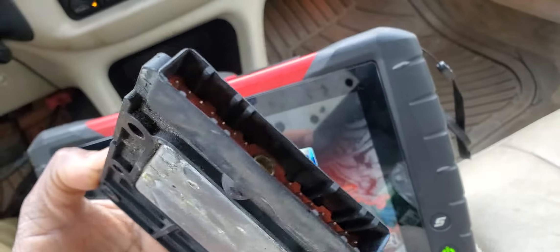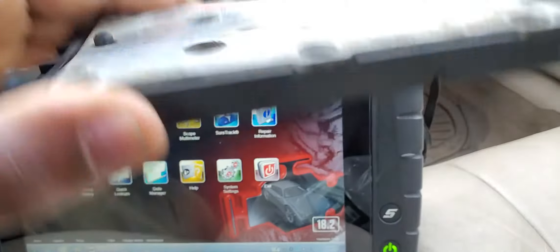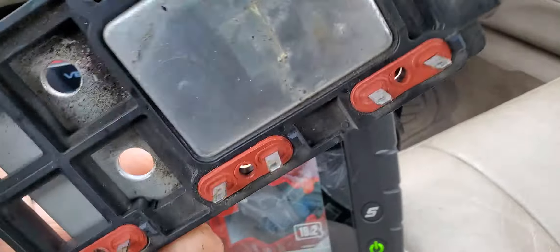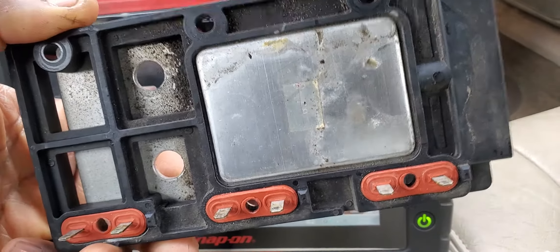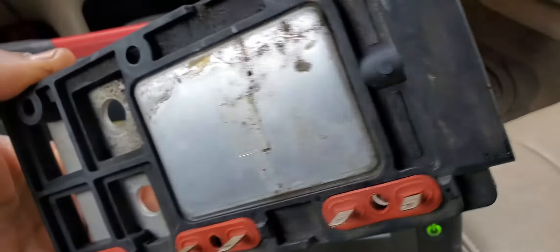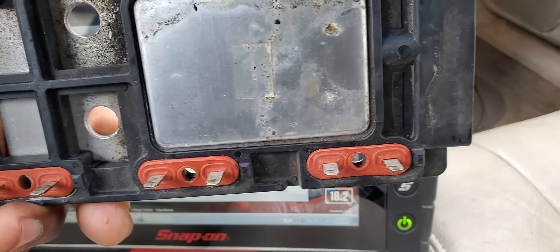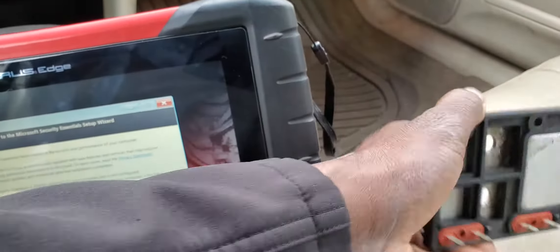We came in, diagnosed the car, and found that the ignition control module computer was bad. After diagnosis — the car spent two days with us — we checked all the inputs and outputs of all the sensors and found that the ignition module, which drives the coils, was faulty. We changed it and the car starts.